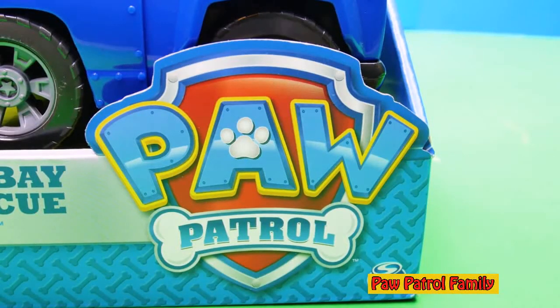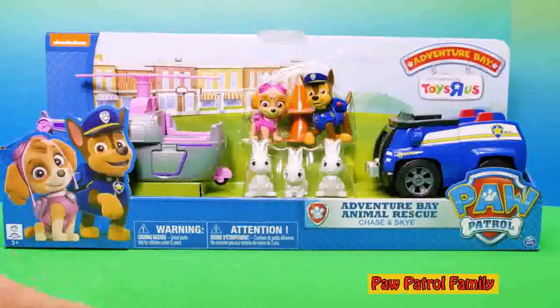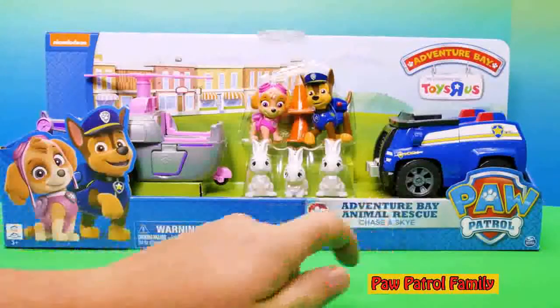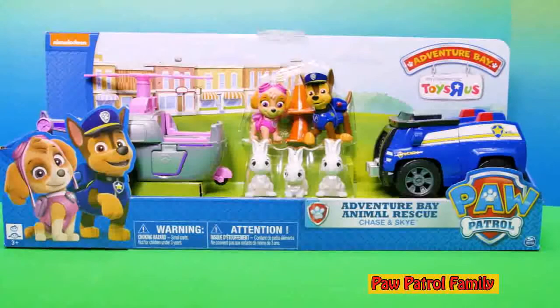What Paw Patrol toy do we have today? It's the Sky and Chase Animal Rescue. It's a part of the Adventure Bay series. So it comes with Sky and her helicopter, Chase's police cruiser, and these three silly bunny rabbits.